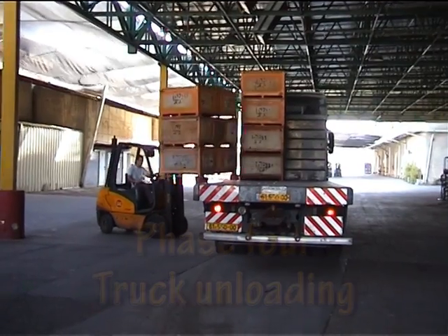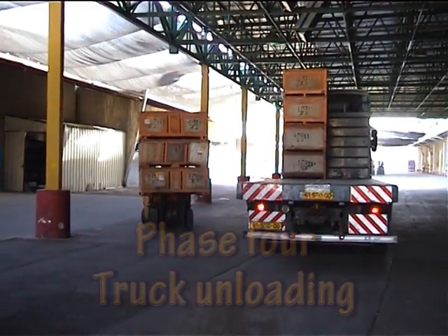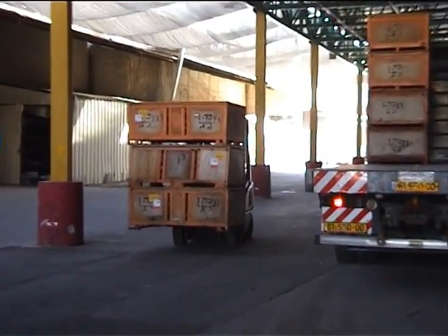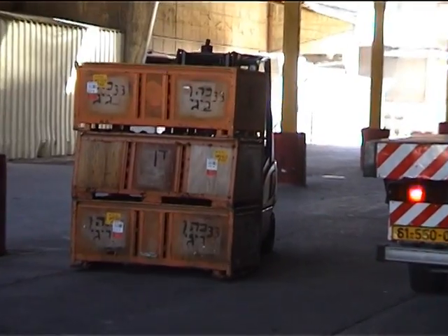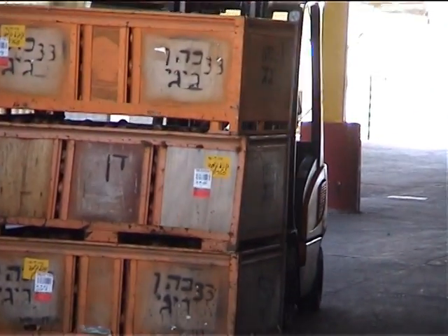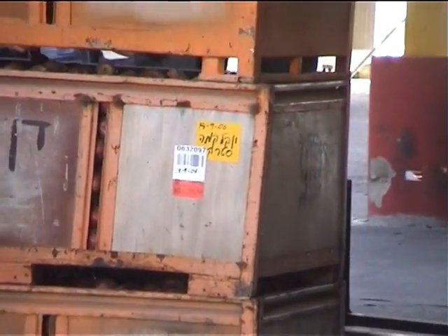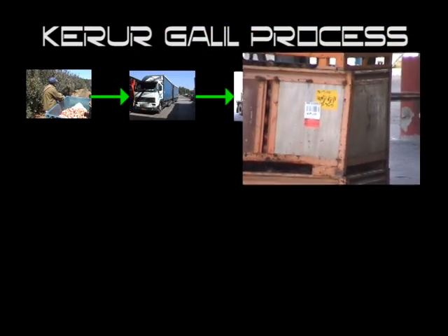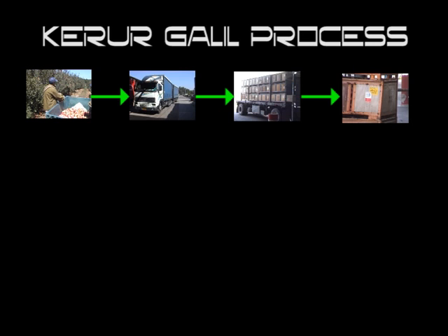The containers are loaded by smart forklifts equipped with the RFID system. They are then transferred to a washing station or treated with insecticide, based on orders given by the ERP system. The forklift system reads the container's RFID tags and determines whether the container needs to be washed or treated with insecticide.